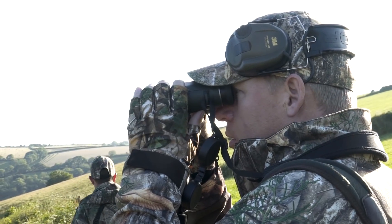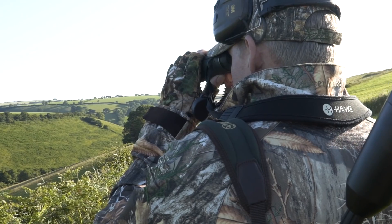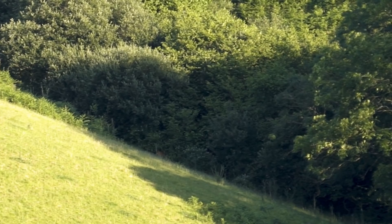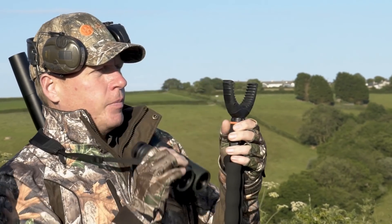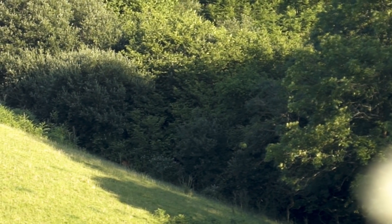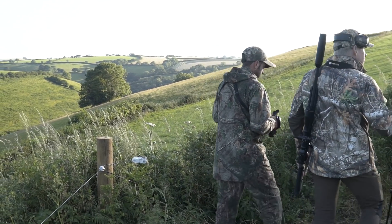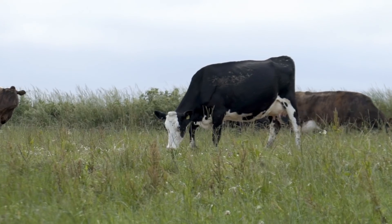We spot another roe doe and kid enjoying some shade from the hot summer's afternoon. Even on a bright sunny day like today, I am able to scan the darker areas of the valley. Even though we have seen plenty of deer, we have seen no bucks that are suitable to take. Chris recommends that we move to another area in which he thinks we will be more successful.